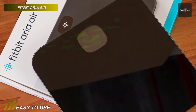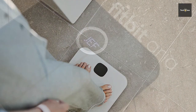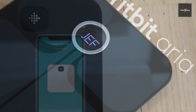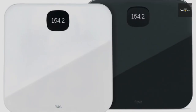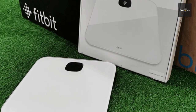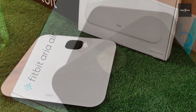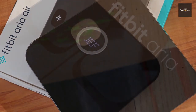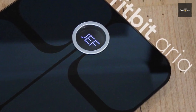It offers body mass index tracking to provide you a comprehensive view of your health, and it also allows users to see their body fat percentage and lean mass in the app. It can automatically recognize and sync stats for up to 8 users while keeping personal information private, syncing individual stats to the Fitbit app when your phone is connected to the scale. It connects to the Fitbit app where it works alongside Fitbit watches and trackers to give you a better understanding of how your activity impacts your weight. Its simple design lets you weigh yourself with one step, and the bright display shows your current weight in easy-to-read characters.